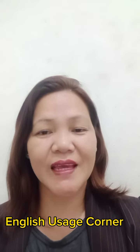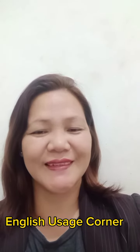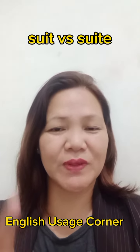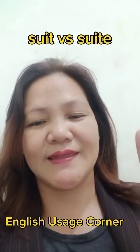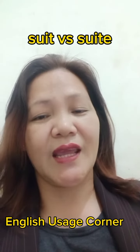Hi, here I am again for Basic English Usage Corner. And for today, let us see the difference between these two words. The words are similar looking nouns. They differ in pronunciation and meaning.